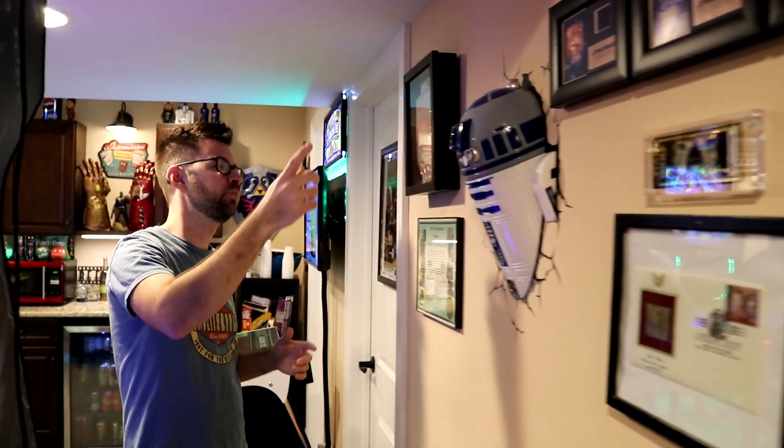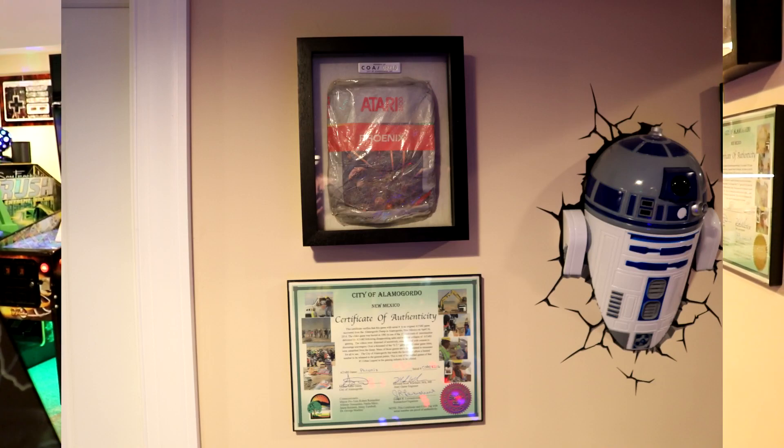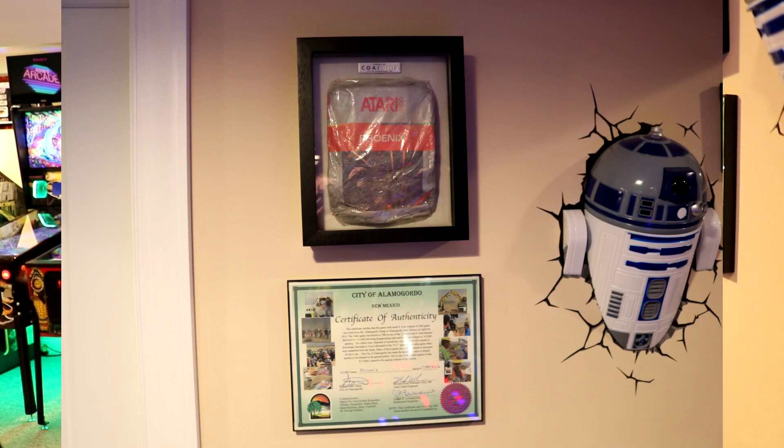R2-D2 is coming out of the wall. This is pretty cool — if you're familiar with the story of E.T. getting buried in the Nevada desert because Atari went bankrupt, there was a big documentary about it and the Angry Video Game Nerd had a movie about it. This is actually a game that was dug out of the Alamogordo landfill. It's Phoenix — not E.T., because those sold for insane amounts of money. It was buried underground in Alamogordo under a whole bunch of concrete, and this is a certificate of authenticity from that dig site.